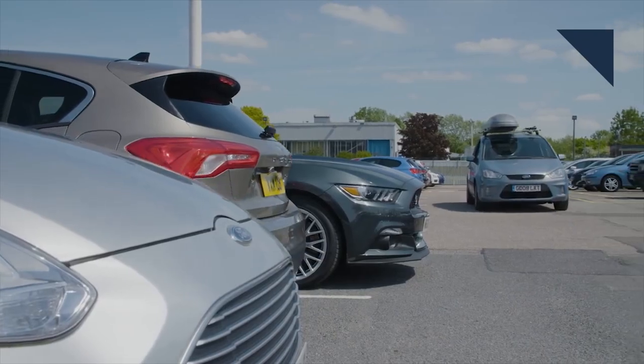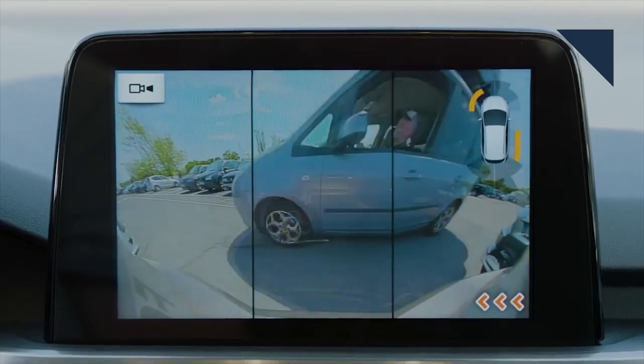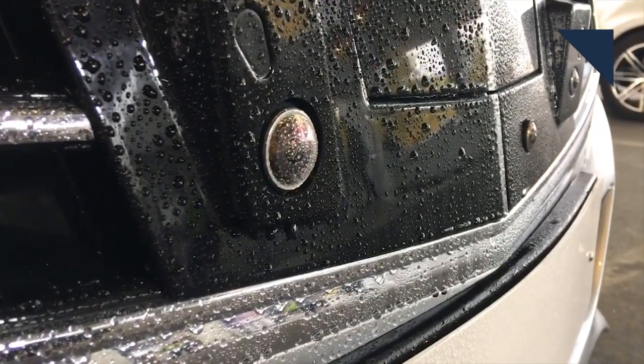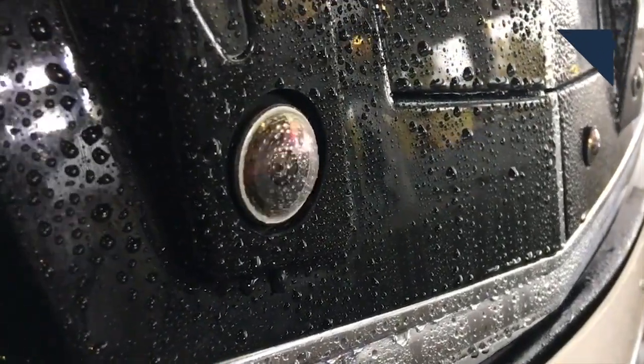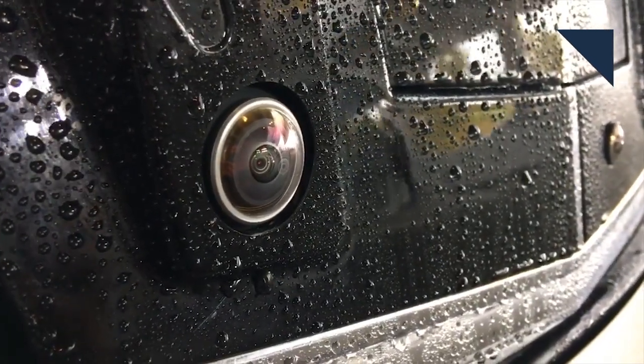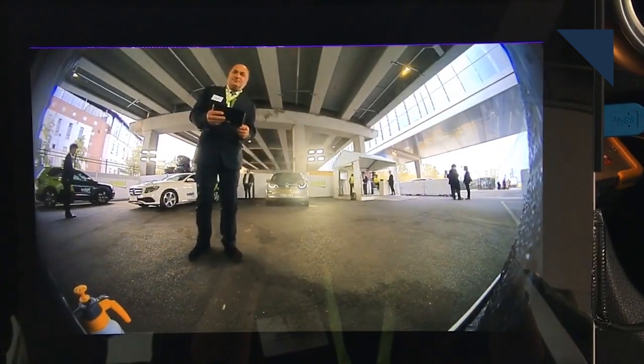Backup cameras are very useful to have, but they often get gummed up with dirt and grime. The supplier Vallejo has come up with a neat solution — what they call the Everview Centricam. The lens covering the camera spins so fast that it whips water right off it, cleaning up the view. Vallejo says this would be good for automated vehicles to ensure their sensors function properly, and it would also work with mud and dust.